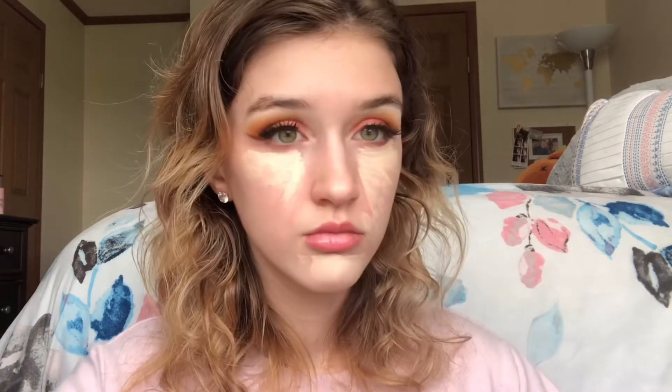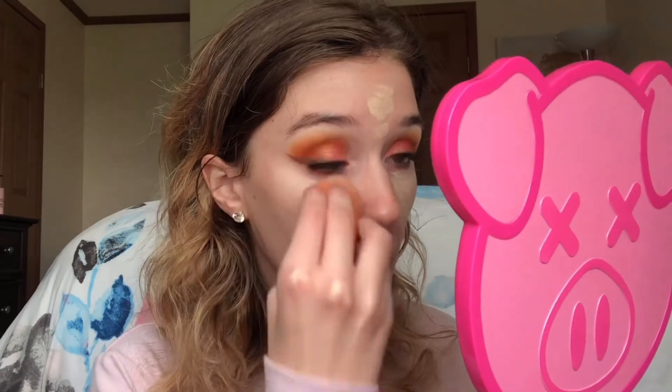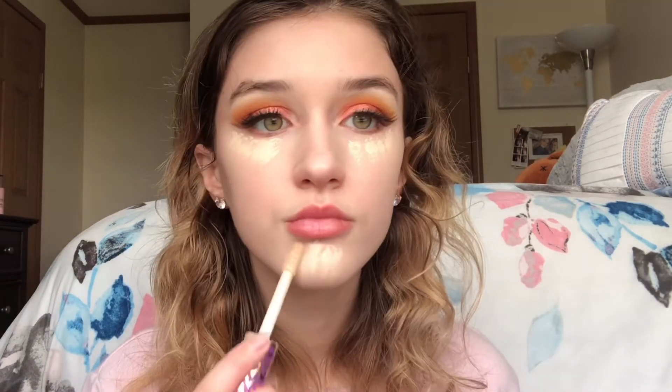Next I'm using the Tarte Shape Tape Concealer in the shade Fair Neutral, applying it to any redness areas on my face. I'm not applying any primer because the face mask I did earlier exfoliated my face and it feels a lot smoother and more hydrated now. I'm blending everything in using the Real Techniques Beauty Complexion Sponge, then going over one more time with another layer especially under my eyes for more coverage.